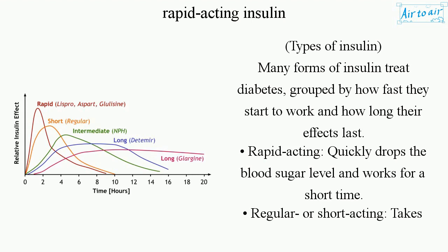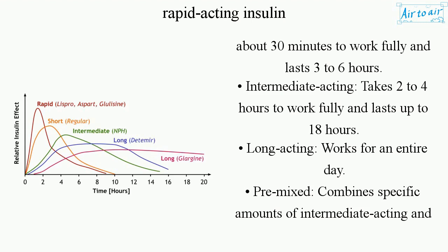Regular or short-acting: takes about 30 minutes to work fully and lasts 3-6 hours. Intermediate-Acting: takes 2-4 hours to work fully and lasts up to 18 hours. Long-Acting: works for an entire day.